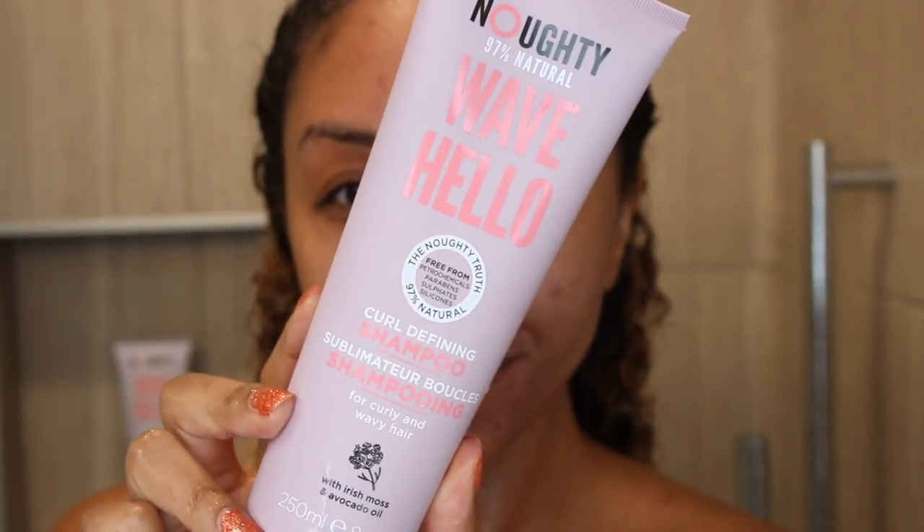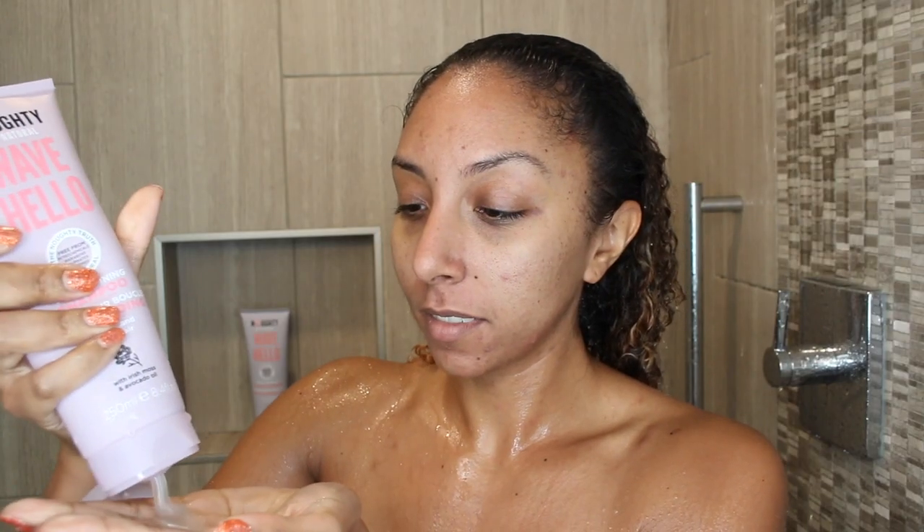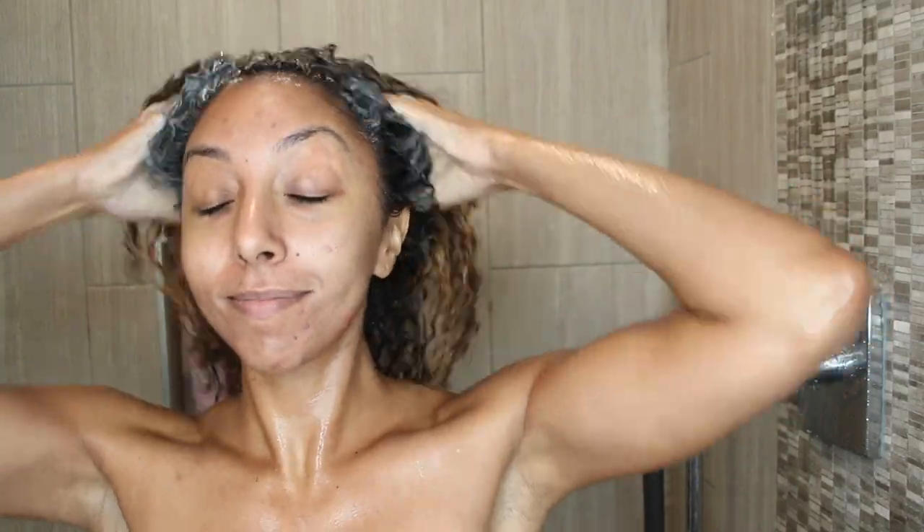Let me show you exactly how I washed my hair with these products and applied the styler. Starting off in the shower, I'm grabbing the Naughty Wave Hello curl defining shampoo. It has a really nice light floral scent and is for curly and wavy hair. It contains vitamin-rich kelp, Irish moss, and a drizzle of avocado oil — packed with more greens than your favorite smoothie to help keep your curls defined, silky soft, and super conditioned.